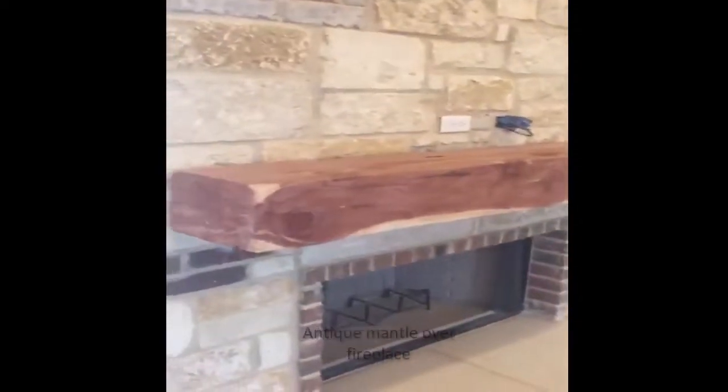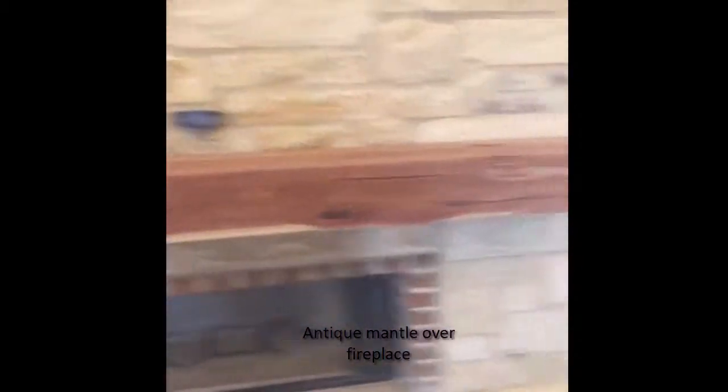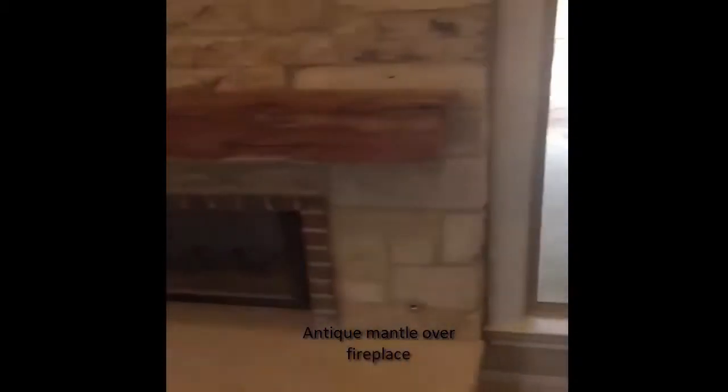Give you a close up of that — something very nice. Beautiful looking antique mantle. Very, very pretty.